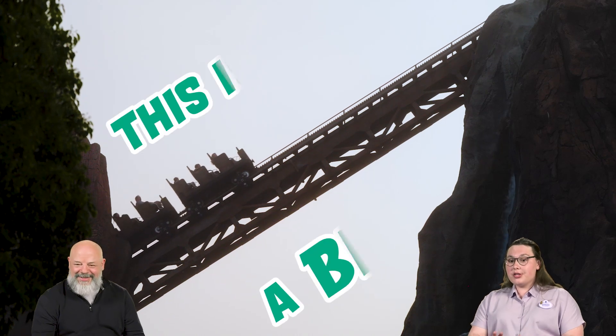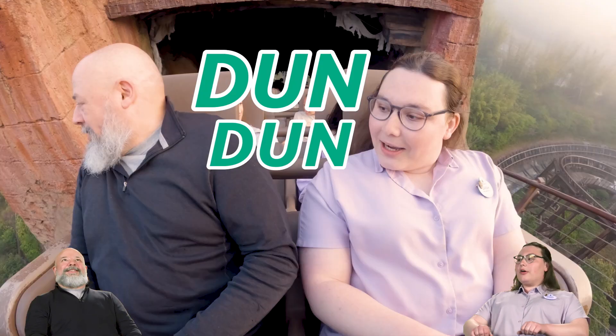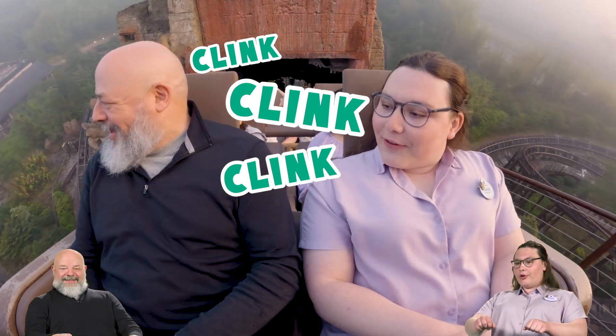OK, this is it. This is a big hill. Let's go backwards. Feel the clicking over the chain — it's like pulling you up one by one.